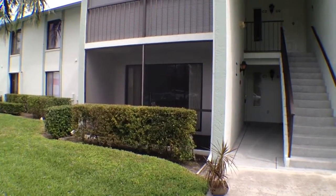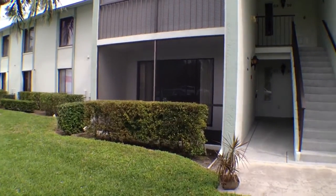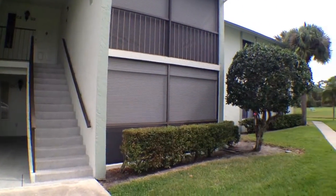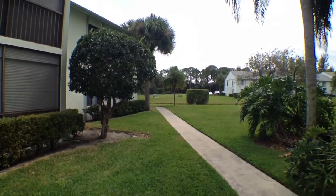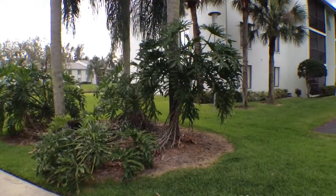Welcome to 3618 Alder Drive, unit number C1. Let's take a look at the surrounding development. This unit is a first floor condo unit, and it's located in the Palm Club West subdivision.